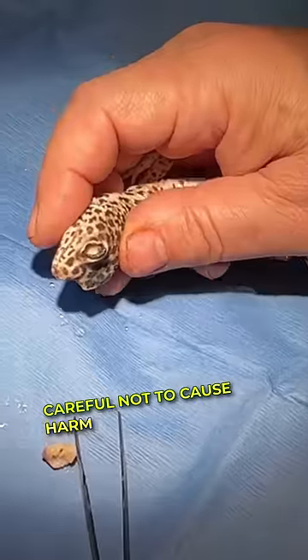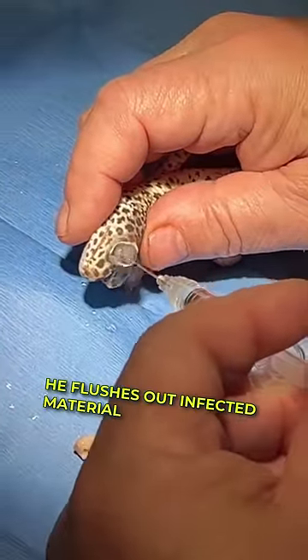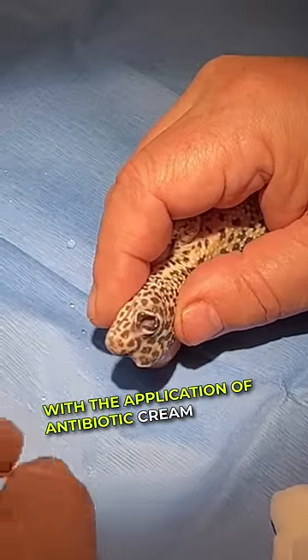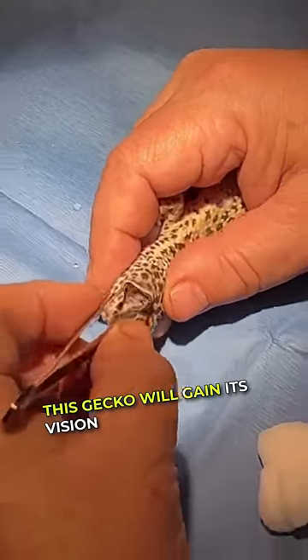Careful not to cause harm, he flushes out infected material, ensuring the gecko's corneas remain intact. With the application of antibiotic cream, this gecko will regain its vision.